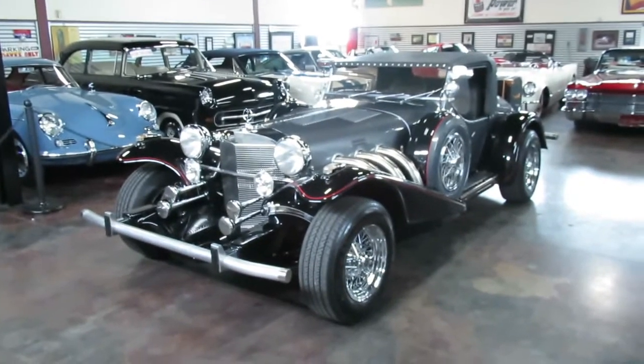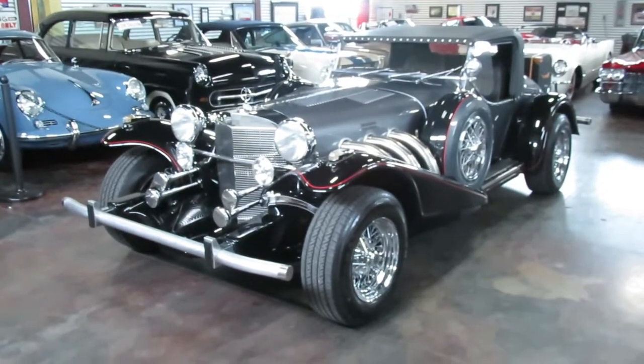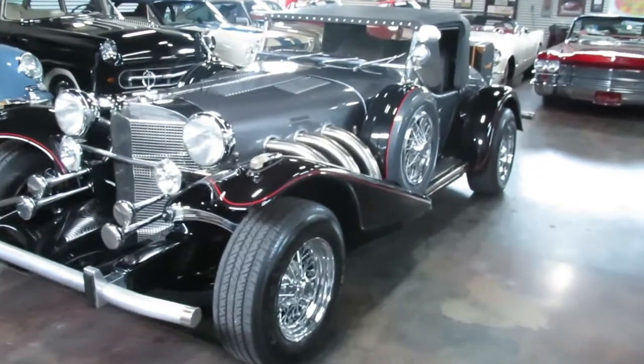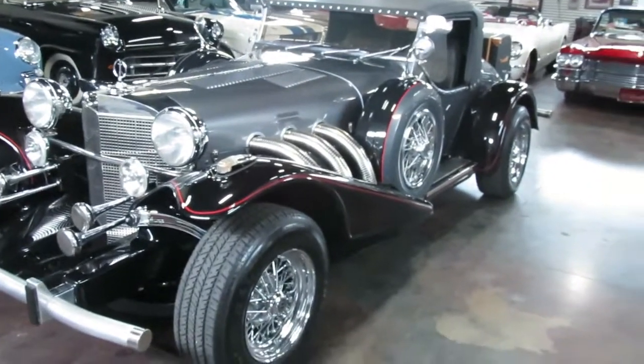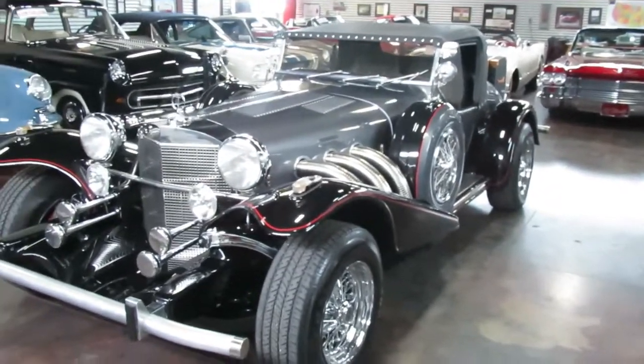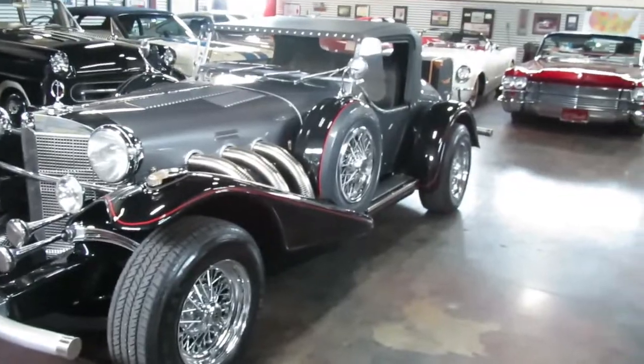Hello, this is Shep here at the Sun Valley Auto Club, and I cannot wait to go through this 1977 Excalibur with you. A lot to go over — everything from the history of Excalibur to the particular ownership of this vehicle and some changes that have been done to it.